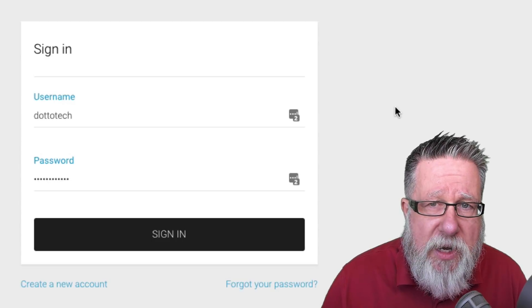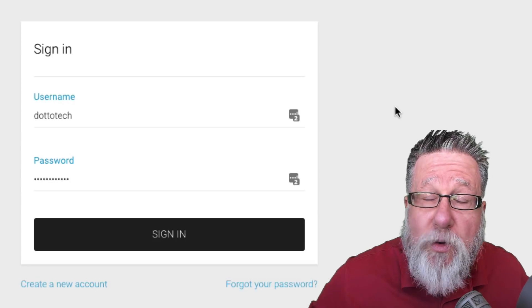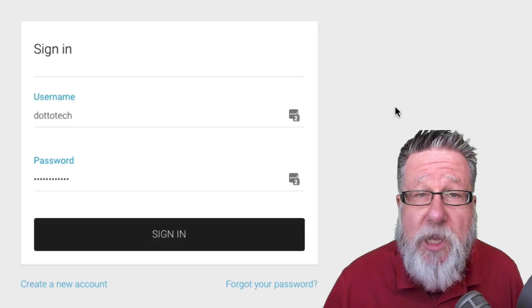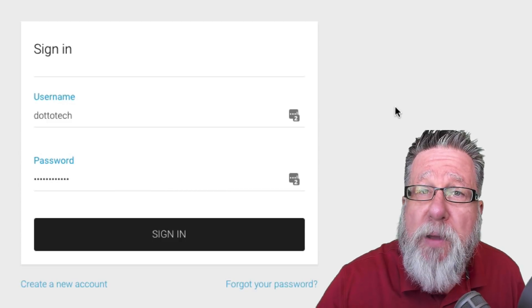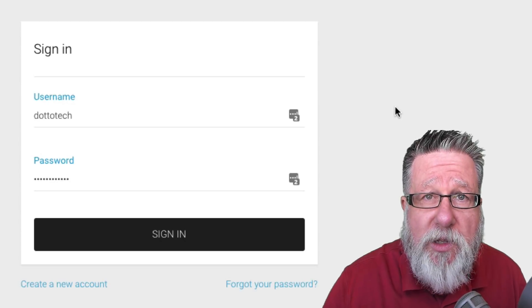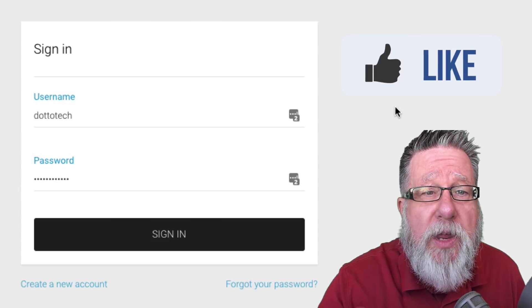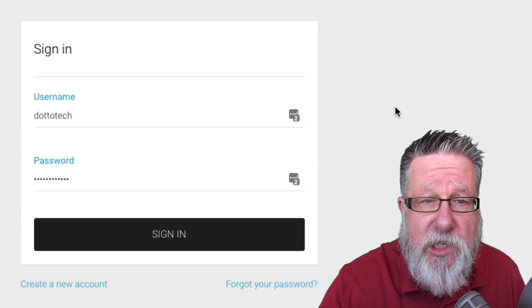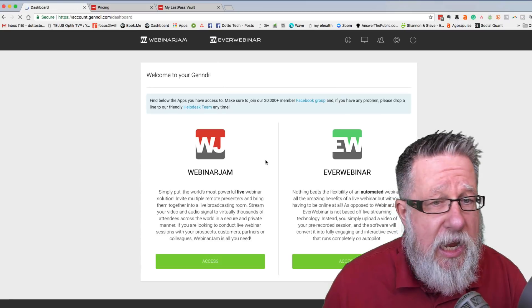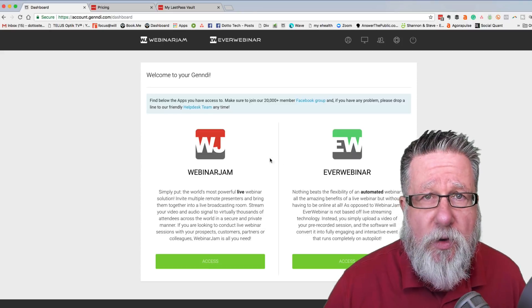What's happened here is LastPass is storing the password information as well as my account information. Now there is a master password — which should be a very solid password that you are going to have to remember — that you have to log into depending on how often you want to on your browser, so there is an extra level of security. But once you've logged in with the master password, it will then monitor all the sites as you visit them and bring in the password. If I want to sign in, I just click on Sign In and all of the information is loaded. I don't have to remember which password I had for that particular account.